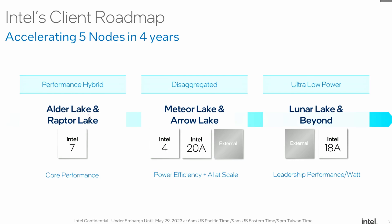The roadmap shows Performance Hybrid architecture — Alder Lake and Raptor Lake — followed by the disaggregated architecture, which is Meteor Lake and Arrow Lake. Meteor Lake is first, with Arrow Lake potentially coming in 2025 or 2026. Meteor Lake marks the beginning of their power efficiency and AI scaling push, with Lunar Lake and beyond targeting leadership performance.